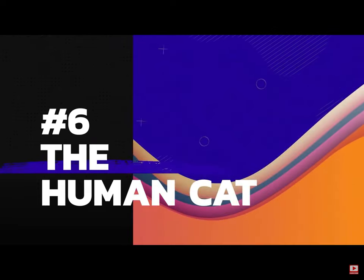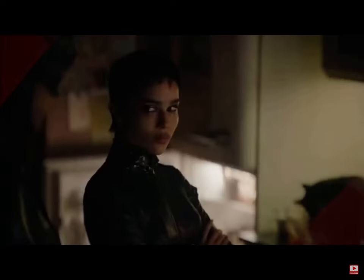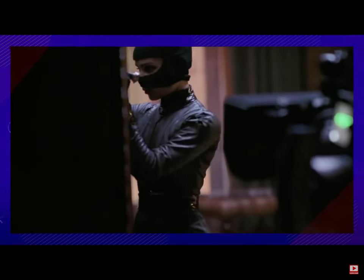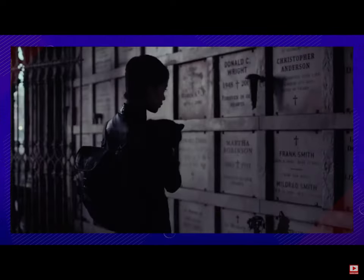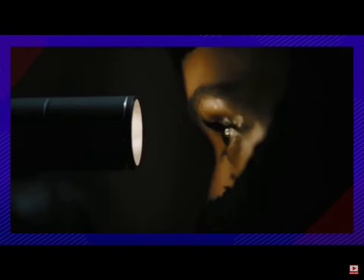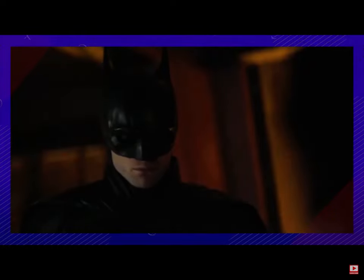6. Along with Pattinson, Catwoman actress Zoe Kravitz had a lot of legacies to look up to for her iconic role. But she wanted to only take a few aspects of previous portrayals and push far away from all the Catwoman stereotypes. Not only did she make a big point of this when developing her character, but she only wanted to make Selina Kyle as human as possible — while still weaving in a little feline aspect as well.